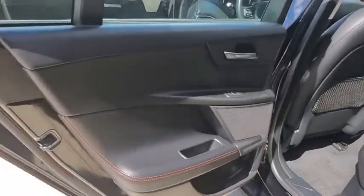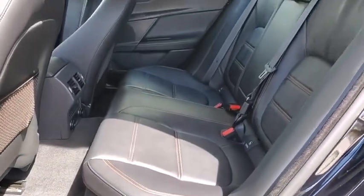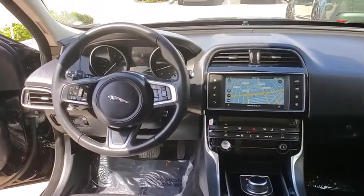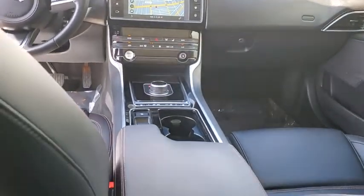This vehicle has less than 9,000 miles. Here are some of this vehicle's great options: traction control, power passenger seat, dual airbags, alloy wheels, power steering, four-wheel disc brakes, trip computer, electronic stability control, security system.